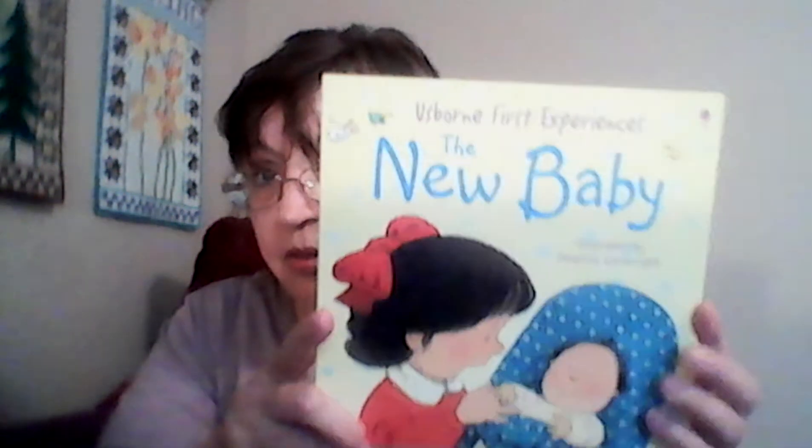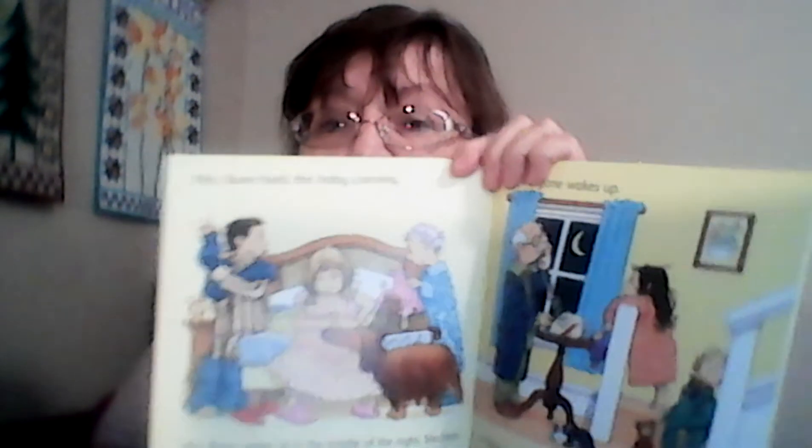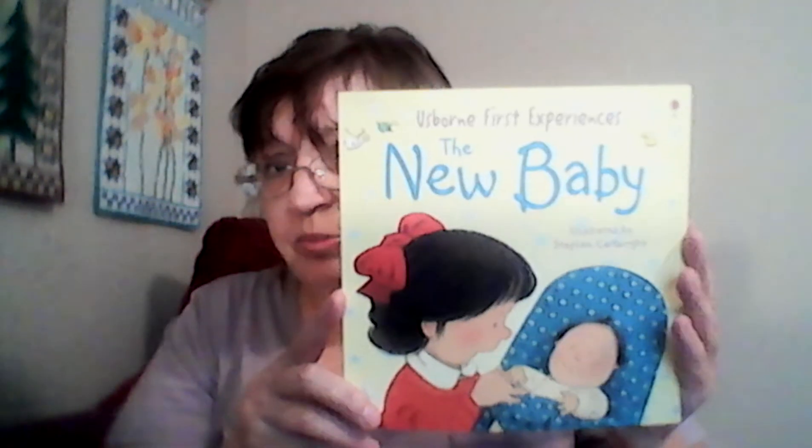So I bought the Usborne First Experiences: The New Baby. If you're not familiar with Usborne, they have some really beautiful illustrations. I think these were all part of her stash, which is why she was able to have a flash sale where you can actually save money on these books. So all of these were five dollars, and this is The New Baby from the Usborne First Experiences series.